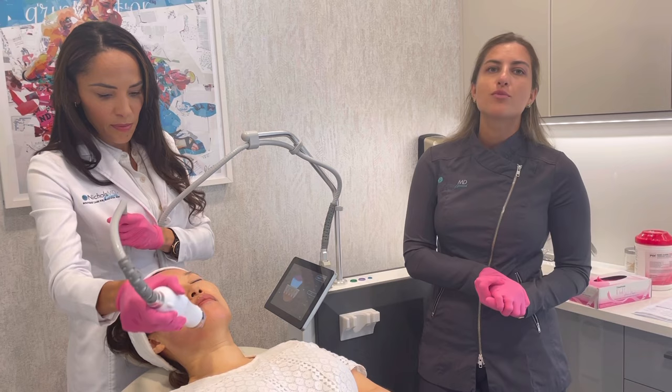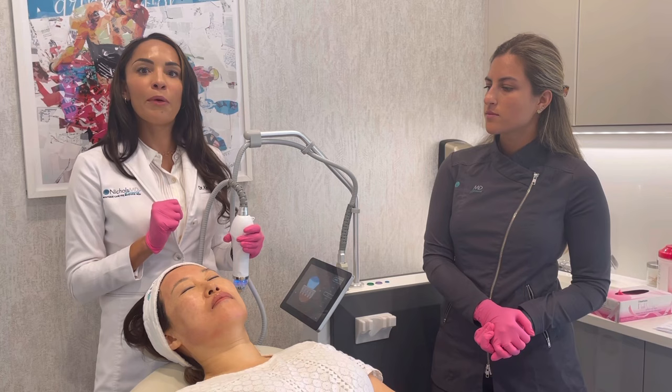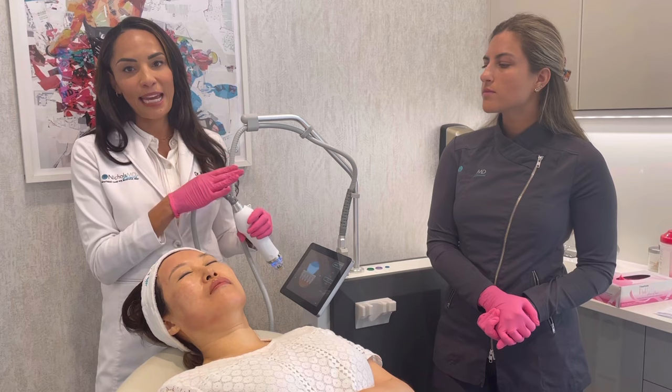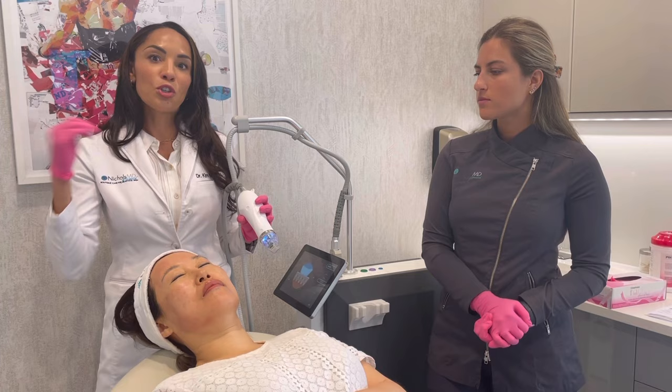When we talk about dilution, we don't mean diluting the power of the medication. We use sterile water or normal saline in the dilution to make it more diffuse and thinner so it can get down into those micro-channels, as opposed to when we're injecting it for volume enhancement. Sculptra is my favorite product — when we talk about diluting, we mean making it a smaller particle so it really gets into those micro-channels.